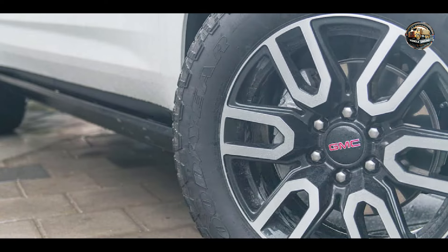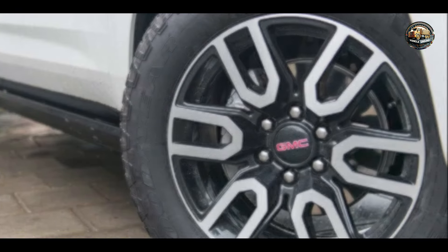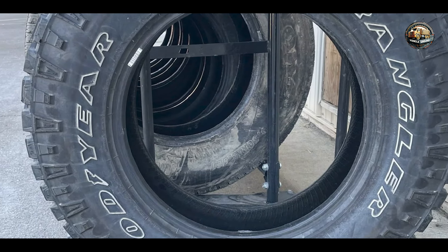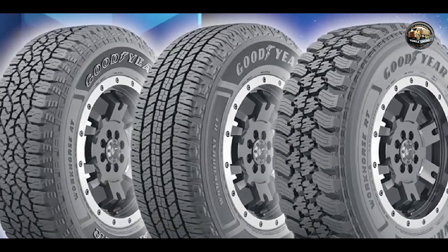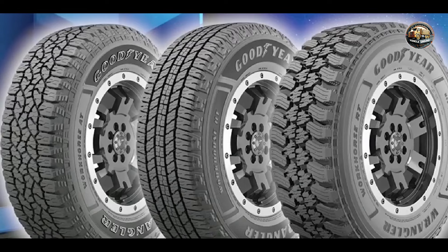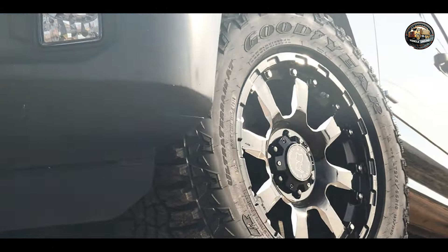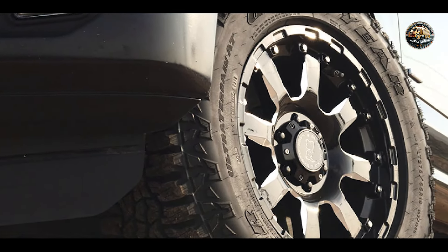Experience the ultimate off-road adventure with the Goodyear Wrangler. Whether you're tackling mud, snow, or gravel, these tires will keep you moving forward with confidence. Perfect for trucks, SUVs, and crossovers, the Goodyear Wrangler is ideal for drivers who demand peak performance from their vehicles. Whether you're hitting the trails or cruising the open road, these tires are up to the challenge.